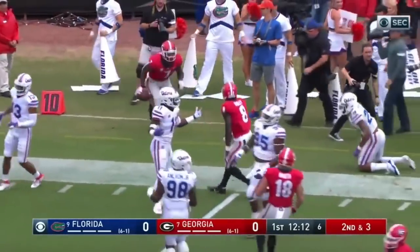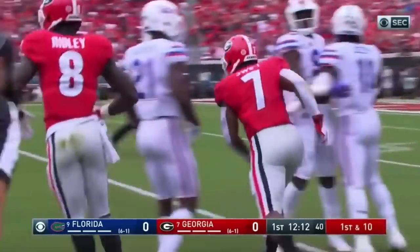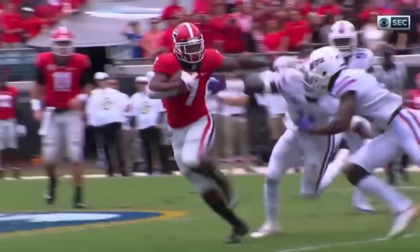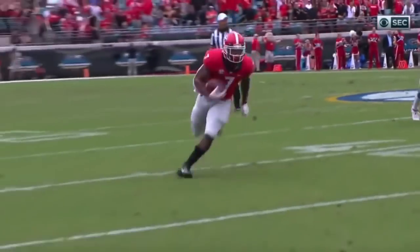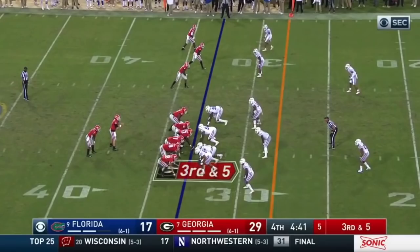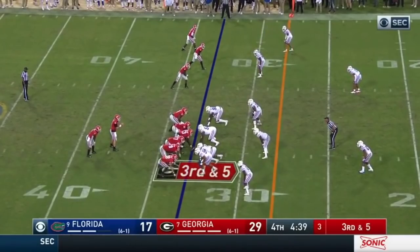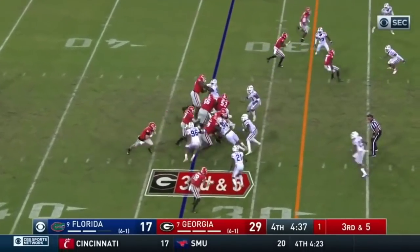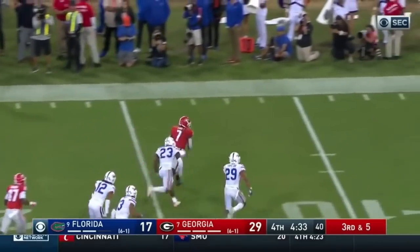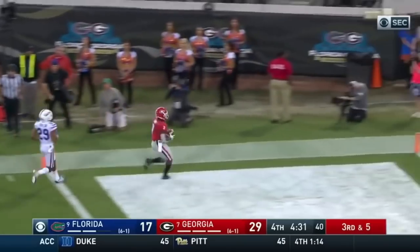DeAndre Swift — so there's the combo Gary was talking about. Georgia's in the red zone already. Holyfield will run you over and Swift uses his feet and his stiff arm to get around the corner. Great running backs — one, two — they use all the tools. Again DeAndre Swift, and he's got the first down and he's got a bunch more. DeAndre Swift to the house — touchdown!